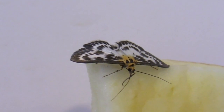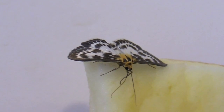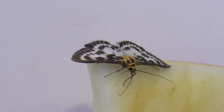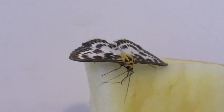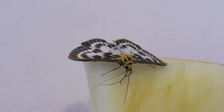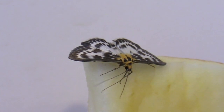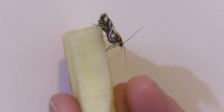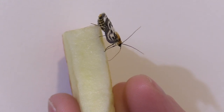We decided to look into what butterflies and moths eat, and fruit was one of their main food sources. I just happened to have some apples, so I took an apple slice and, after a while, I actually got the moth to land on it. You're seeing him here — he's really enjoying the apple juice. My wife was holding him.